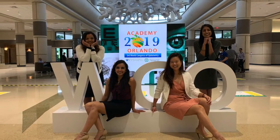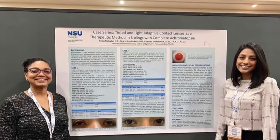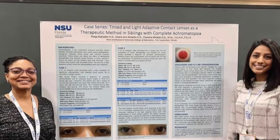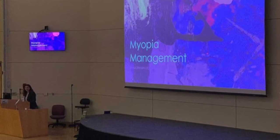Opportunities for further educational growth include participation in national and local society meetings. Residents Weekend allows for all internal and affiliate programs to come together and showcase their most interesting cases in a rapid-fire grand rounds style.